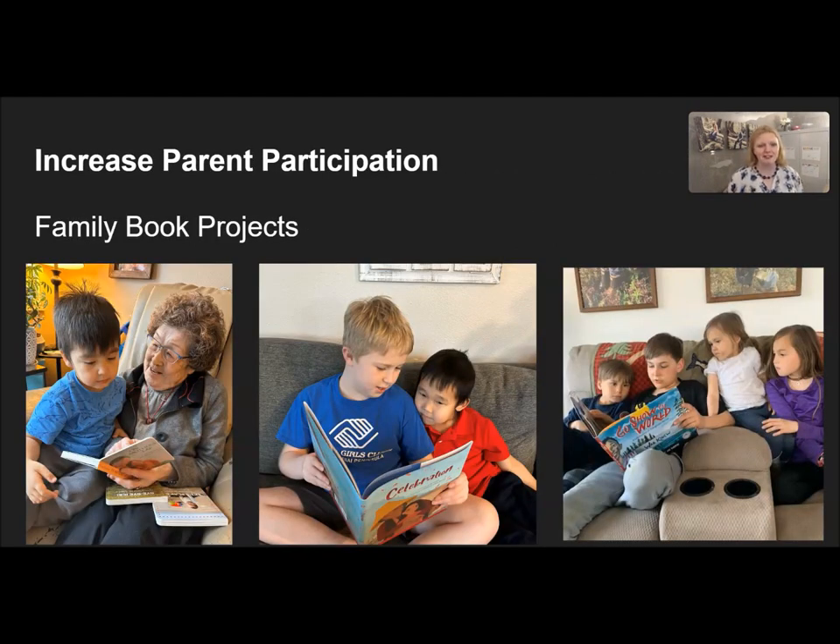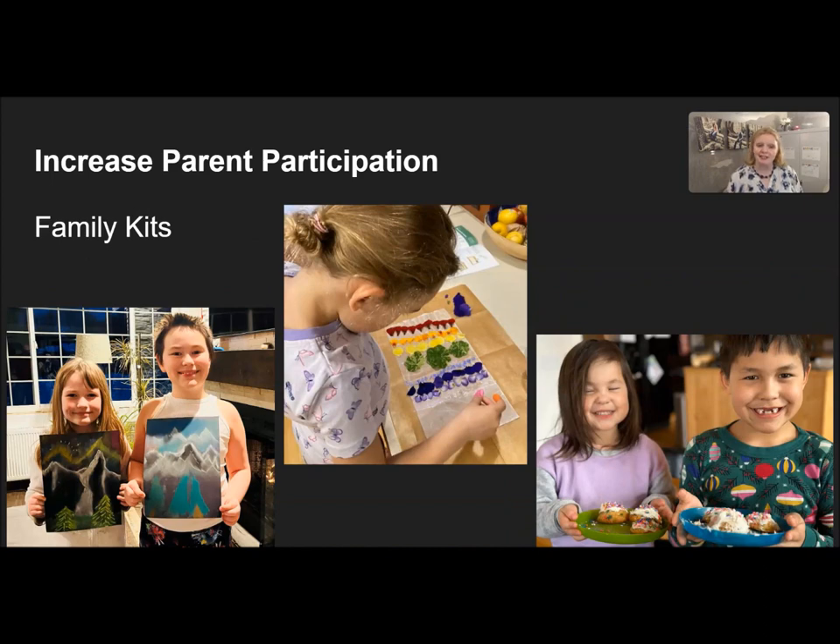For our last objective, increase parent participation — first of all, if you're watching this, thank you for participating. We have our STEM kits, which I talked about before. We also have our family book projects where we send out indigenous books to families who sign up for them — we love being able to help our children see themselves in the books that they read. We also have different kits that we send out to families throughout the year, from projects on northern lights to baking and making lanterns.